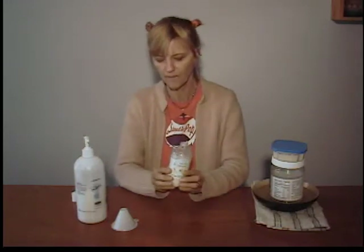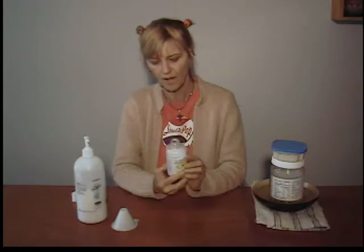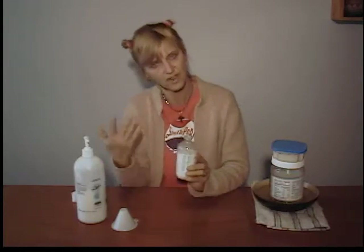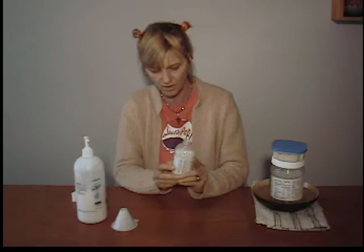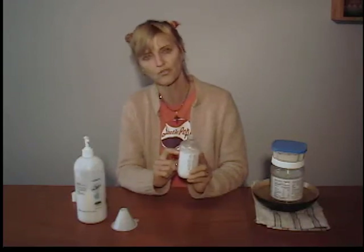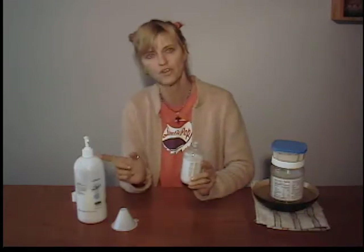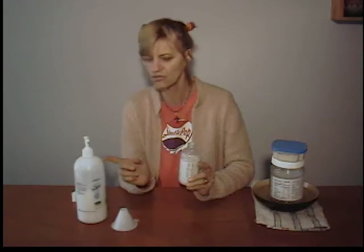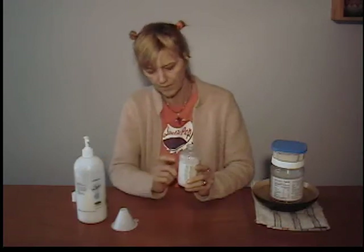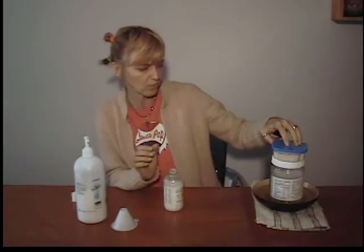I've already filled this bottle up — I filled it to about three-quarters full with the lotion and put a little bit more than I need. The ratio is three-to-one: lotion to coconut oil. So I've got the bottle filled up and I've taken the young virgin coconut oil to add to it.